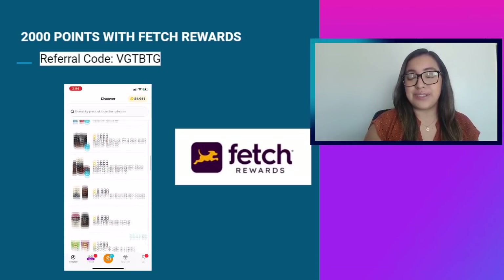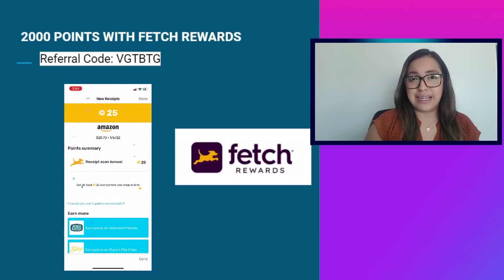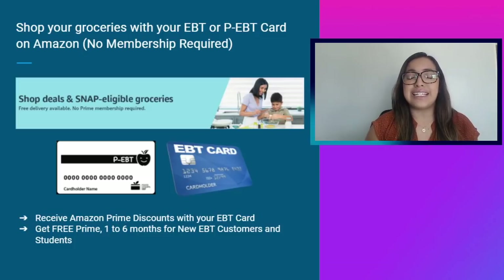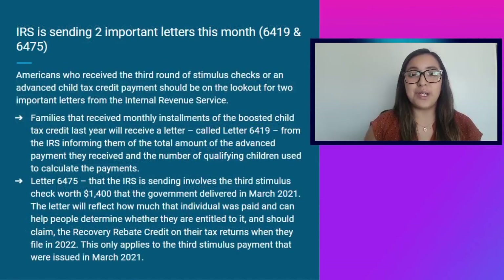To maximize your rewards, use a second app like Fetch Rewards to upload the same receipt you uploaded to the Ibotta app. Fetch is super easy to use — it gives you points for any type of receipt, plus additional points just for signing up with the referral code. Finally, you can also shop for groceries on Amazon using your EBT or PEBT card. It's completely free, no membership required, and EBT recipients and students can also receive Amazon Prime discounts. All these links are in the video description.